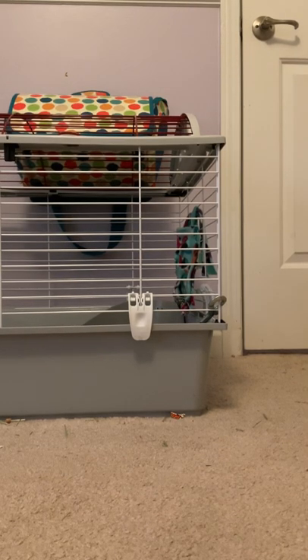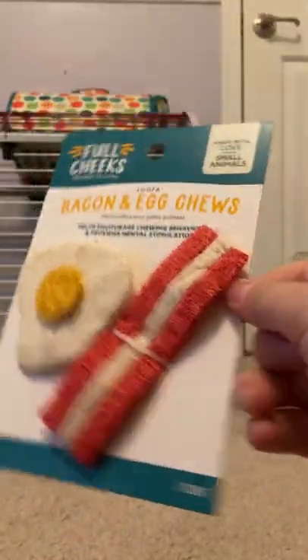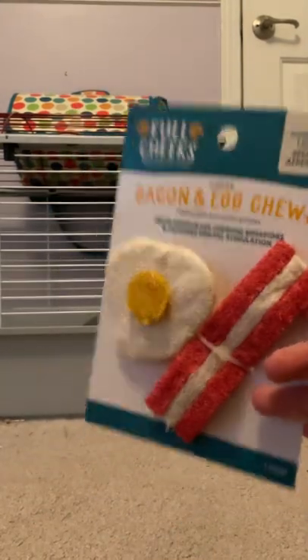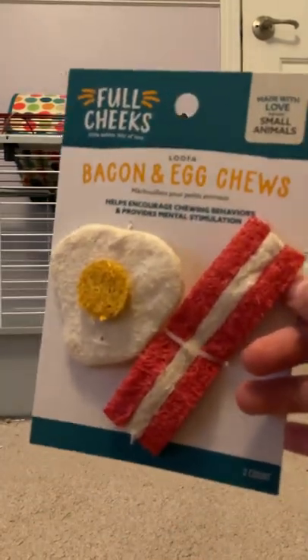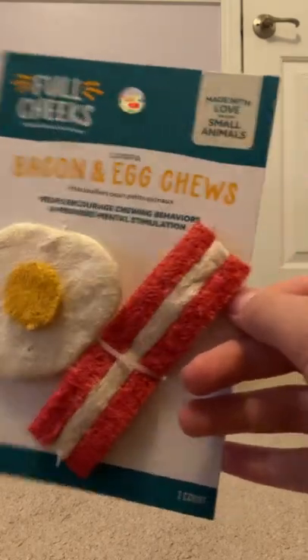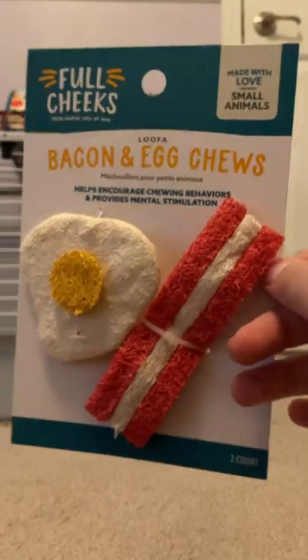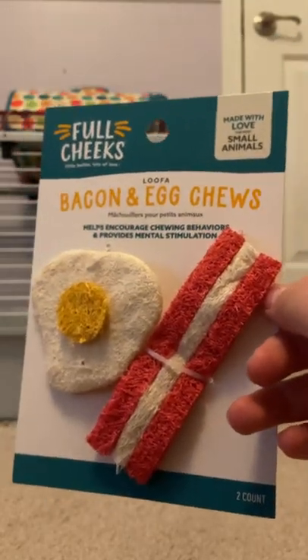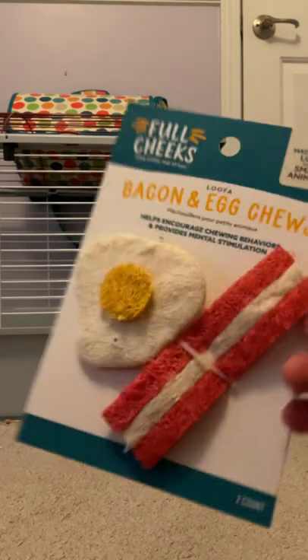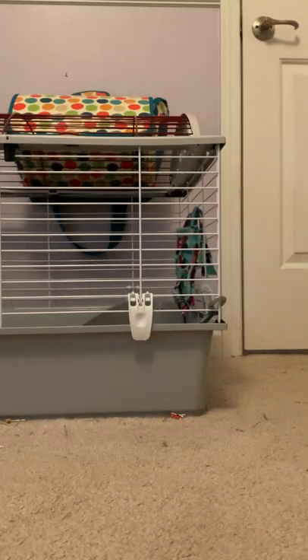The next item I got today was the Bacon and Egg Chews. He also loves this material — this is why I got the Bacon and Egg, because I got the Hamburger and Fries before and you can check that out at Fin Time. Look up Fin Time on Pinterest — I posted a video about that. This is just Full Cheeks Bacon and Egg Chews and he loves this material, so that's why I got him that.